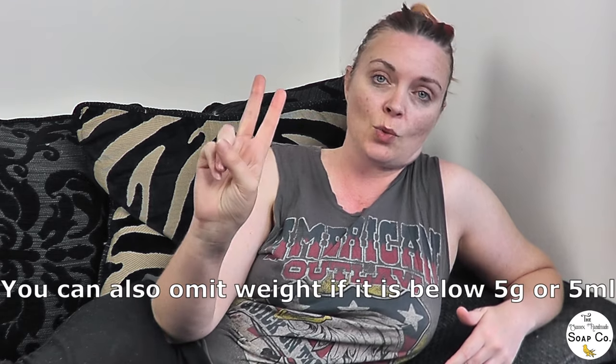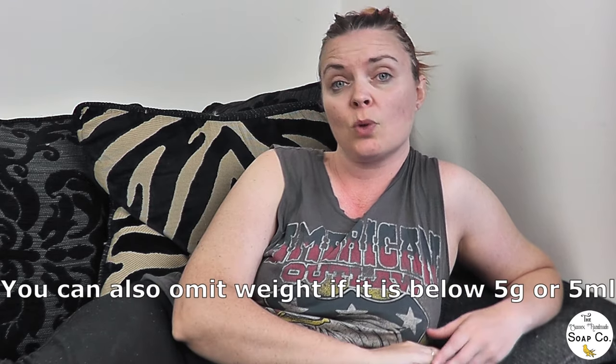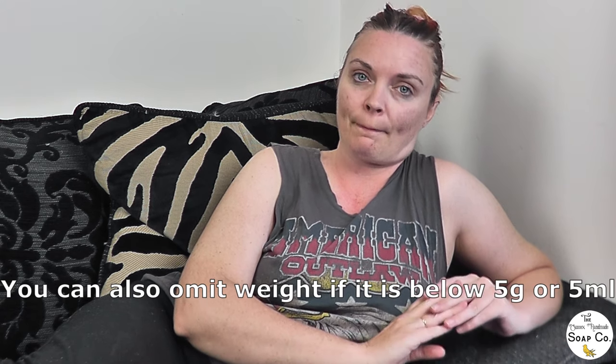If you are cutting soaps to an exact size and weighing each one individually, then you don't need to use the average fill system because you are weighing each item individually. But for most people you will be using the average fill system, so you use the little 'e' to let people know it is the average net weight. The exception to this rule is if you are packaging samples you are not charging for — you do not need to include the weight — and if it is a single-use product like a bath bomb, the weight does not need to be on the packaging either.